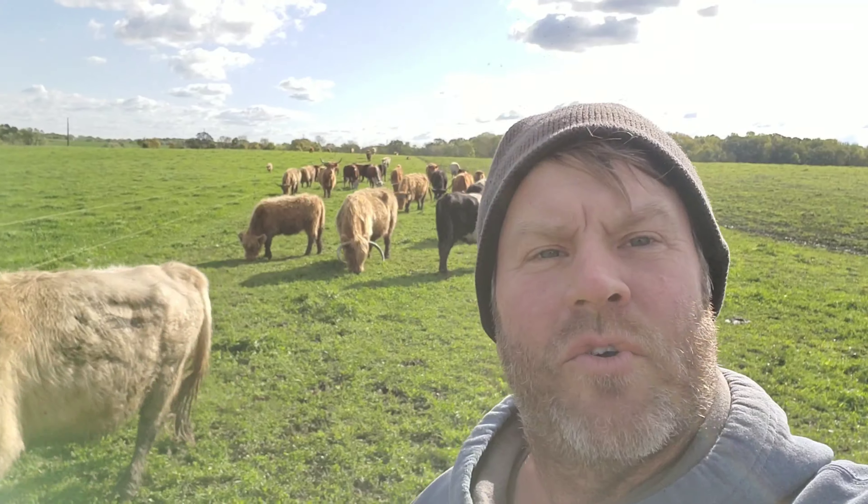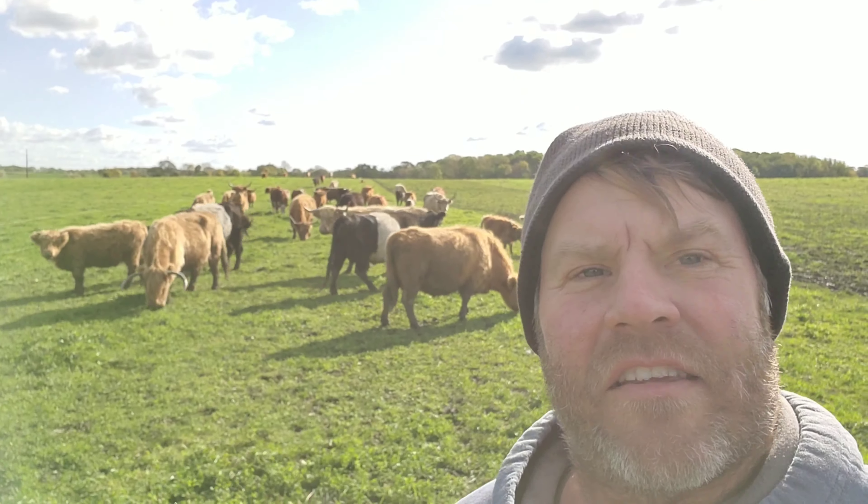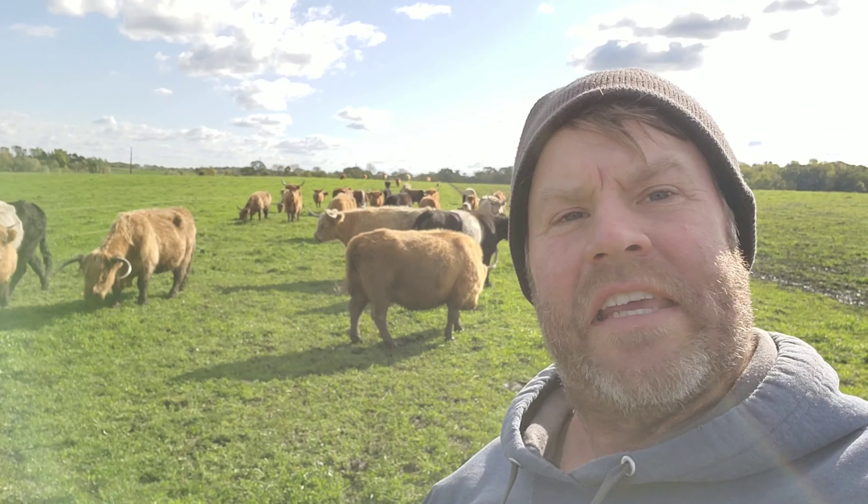I want to talk about how we raise beef — we do a high stock density rotational grazing system, which allows us to move our animals each and every day to a different piece of pasture. By doing so, we're actually improving the health of the soil, improving the health of the animals, and at the end of the day when we consume the beef, we're actually improving the health of the beef for us.